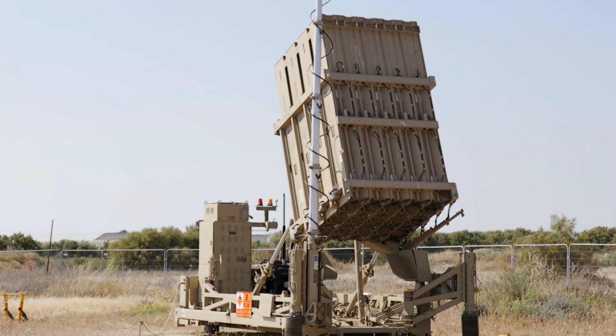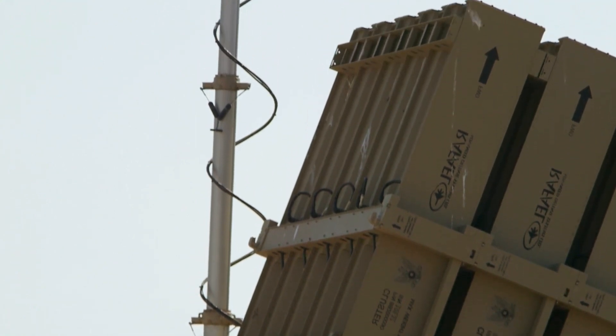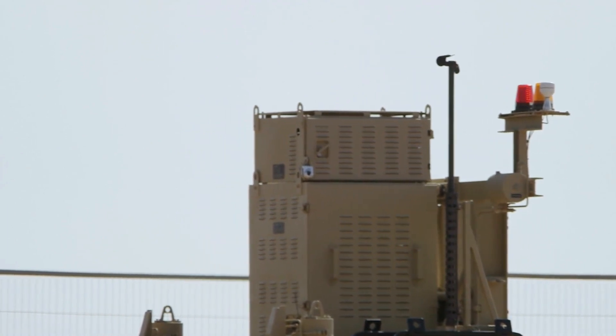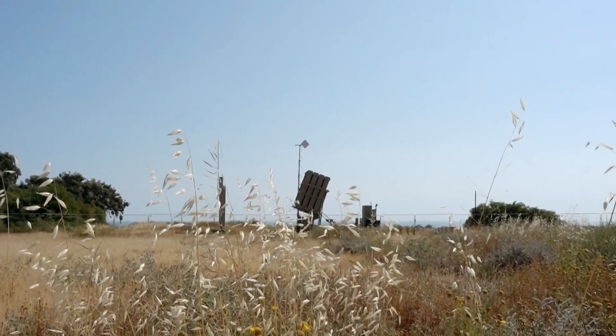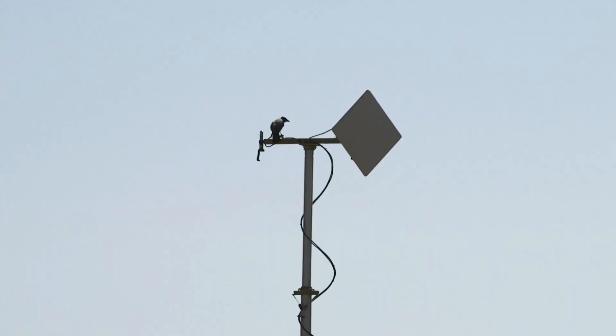In 2014, the price for a single interception was $20,000, and the price for a whole battery is $50 million. Currently, Israel fields a layered air defense system that includes Iron Dome, David's Sling, Arrow 2, Arrow 3 air defense and anti-ballistic missile systems, as well as the Iron Beam laser weapon used for air defense.